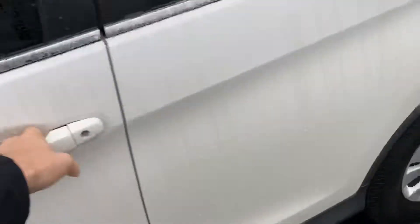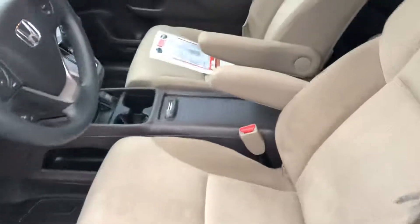Let's take you inside to show you the interior. You've got a nice tan cloth interior with WeatherTech mats, so you know the previous owner took incredible care — front and back. It has a backup camera and sunroof of course.